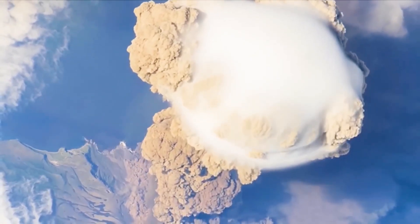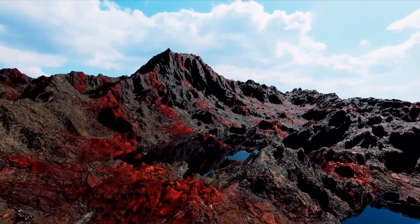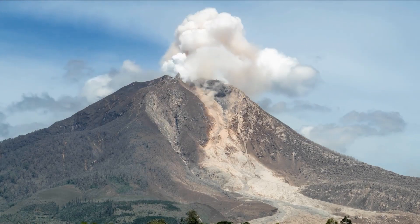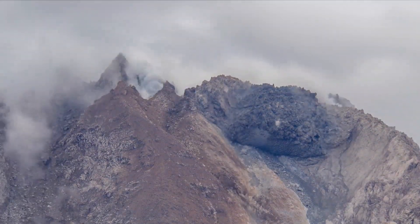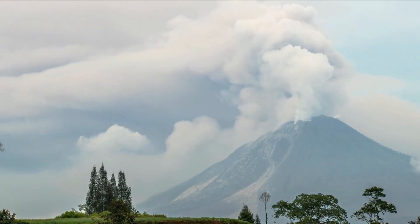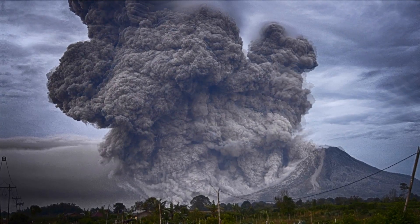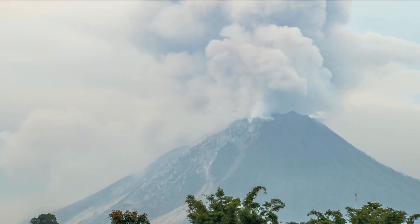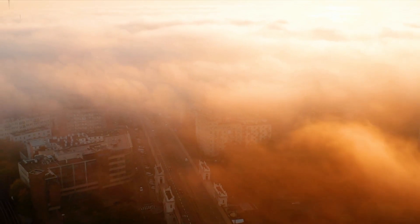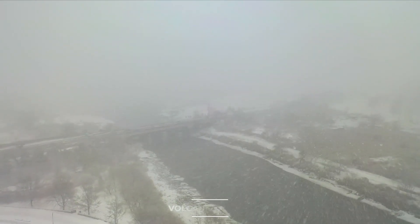If the Yellowstone volcano were to experience a massive and catastrophic eruption, it would have significant and far-reaching consequences due to its status as a supervolcano. While such an eruption is incredibly rare and not expected to happen in the near future, understanding the potential impact is essential for risk assessment. A supereruption from Yellowstone would likely release an enormous volume of ash, gases, and volcanic debris into the atmosphere. This ash cloud could reach high altitudes and spread over vast areas, impacting regional and even global climate patterns. The ash can block sunlight, leading to a temporary cooling effect on the planet, also known as volcanic winter.